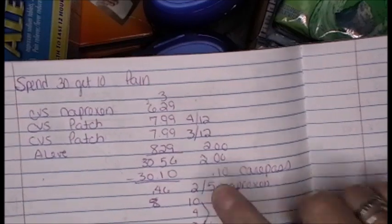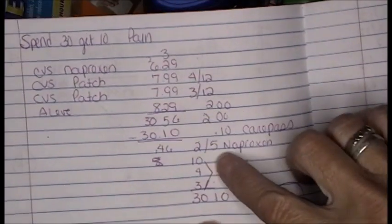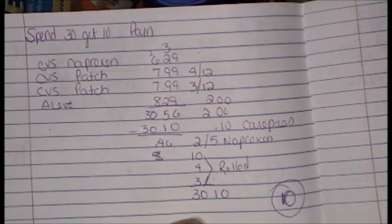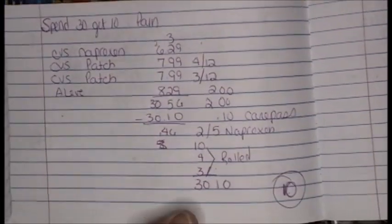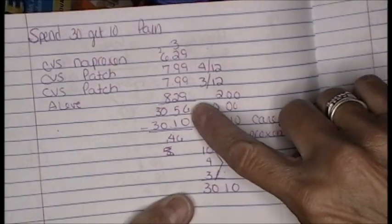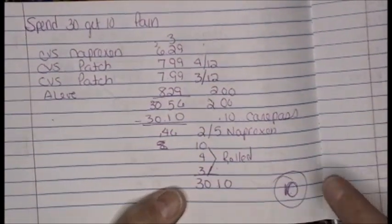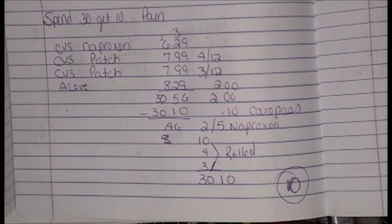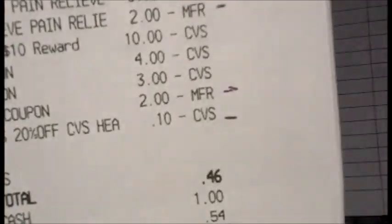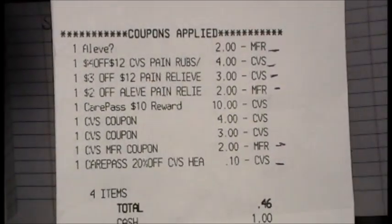The $2 off of $5 naproxen coupon kind of pushed through anyway. So I rolled a $10, a $4, and a $3 — I rolled more than I wanted to because there were a couple of things that were glitching. It was $30.56 total; I rolled $30.10, so $0.46 out of pocket, but I got back $10. And there's that receipt — you can see all of the coupons applied.